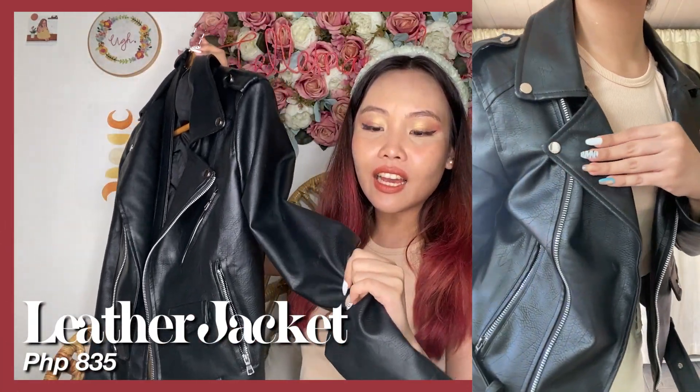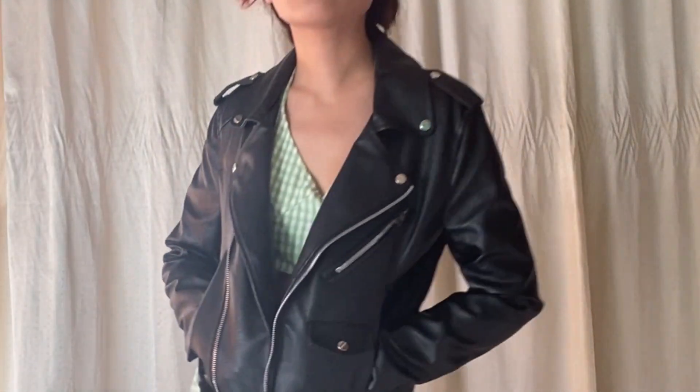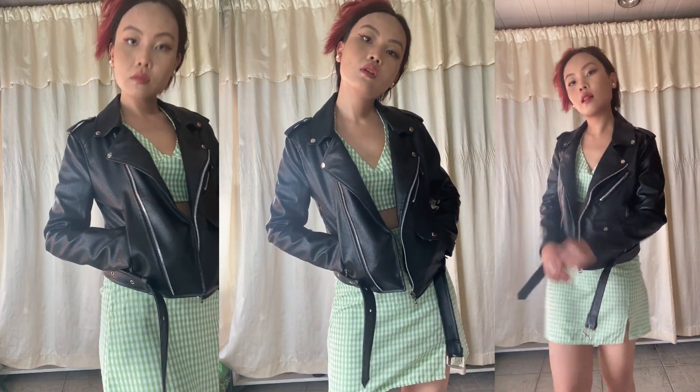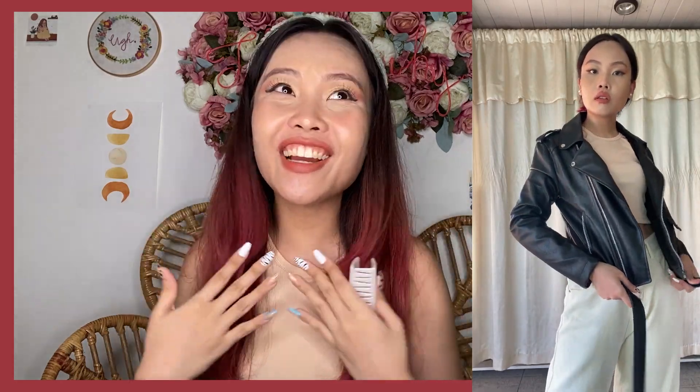Next item is this black leather jacket. The faux leather quality is amazing — and I love that it's matte, not shiny, because matte goes with so many more things and isn't too flashy. I super love the color and the zippers, and it has a belt you can wrap around. A leather jacket is a style staple for anyone — it can turn any outfit into an edgier look. Like the green coordinate set: it was girly before, but once you add the leather jacket, mas umangas. Very effortless and chic, off-duty model look.